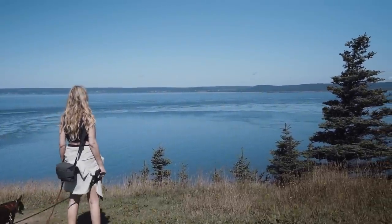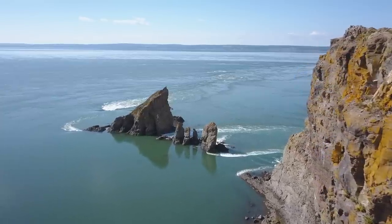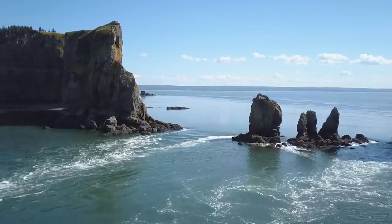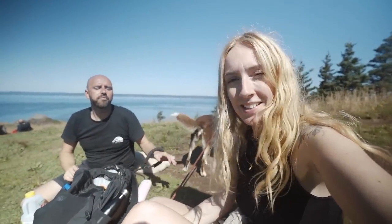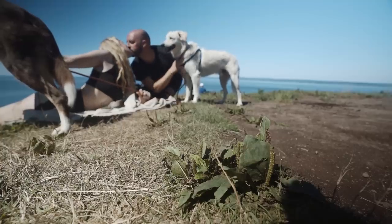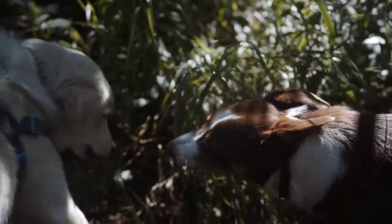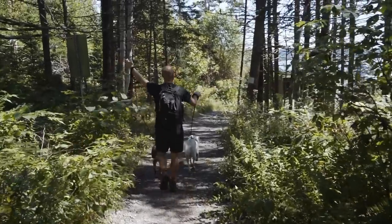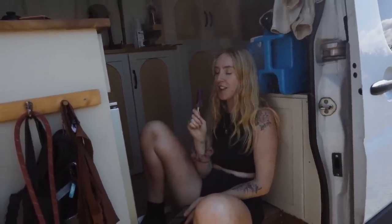The Cape Split hike takes you across a dramatic and forested peninsula that's been carved by the world's highest tides. If you time your hike well, you can see and hear the dangerously strong tidal currents roaring 200 feet beneath you. Having a little birthday picnic with amazing views out over the Bay of Fundy.